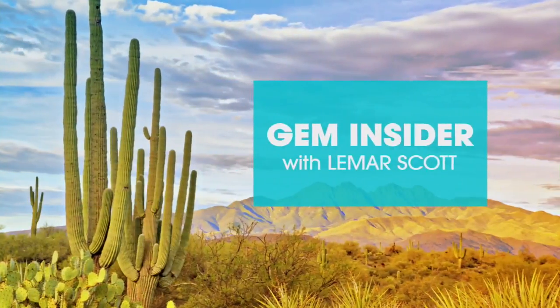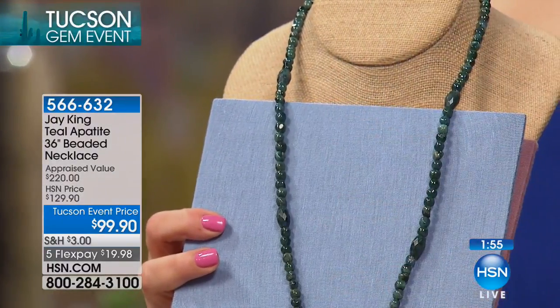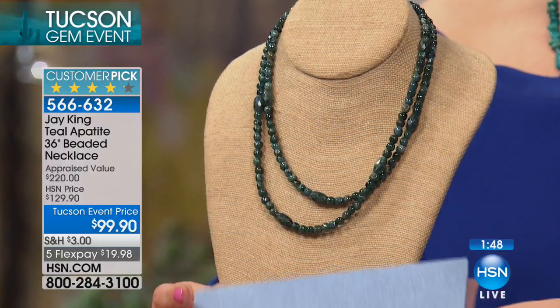If you're shopping on digital, type 'Tucson' in because if you miss any earrings or want to see additional gemstones that are part of the Tucson Gem Event here at HSN, we've compiled them all there for you. Take a look — Leslie, let's see some more geometric patterns. Now take a look at this brand new piece — only airing once. It's a two-minute special on this two-row strand, 36-inch length of teal apatite.